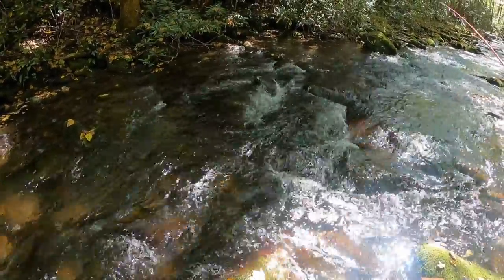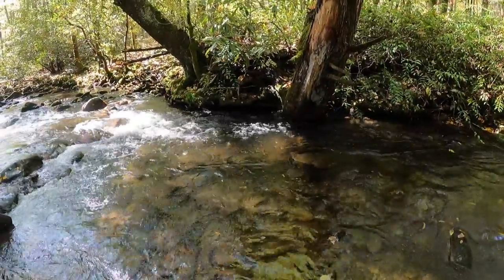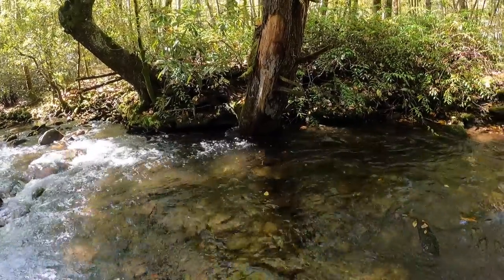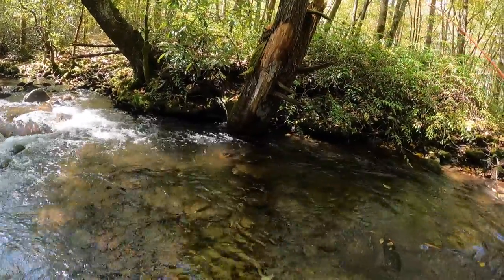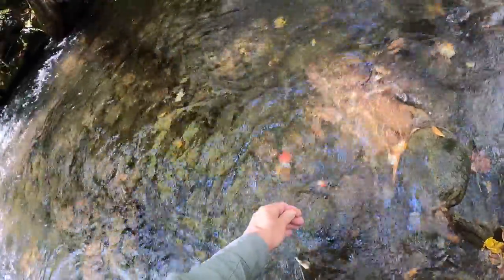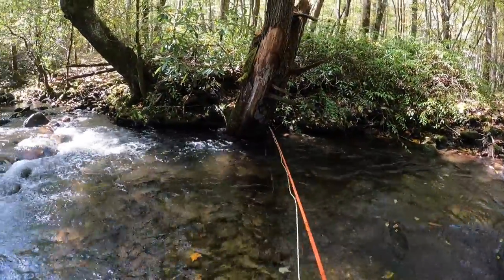The top one — there we go, starting to pick up. That was a good aggressive hit. We've got this orange stimulator here with Poly Pro yarn from Semperfly. Oh, little guy! I need a daddy. There we go — a little better. Business is starting to pick up a little bit. Nice little rainbow. And there he goes — just like that. Heck yeah! Now we're cooking a little bit. Awesome.